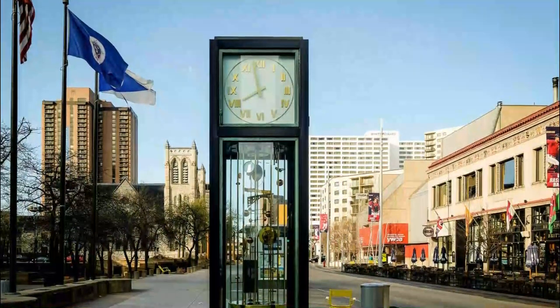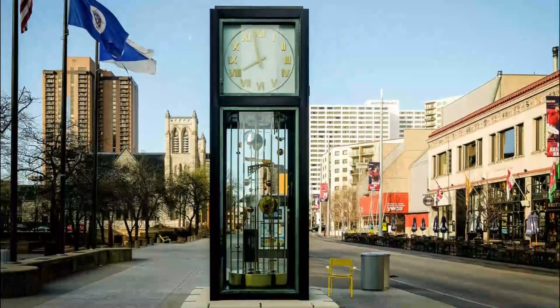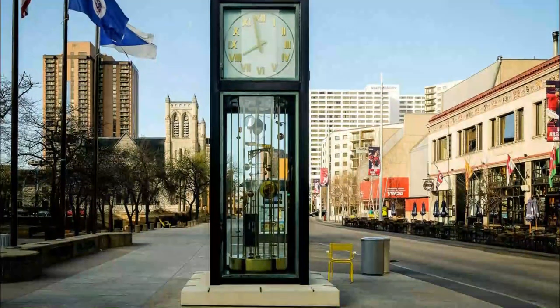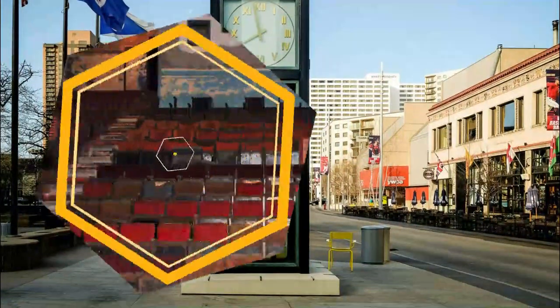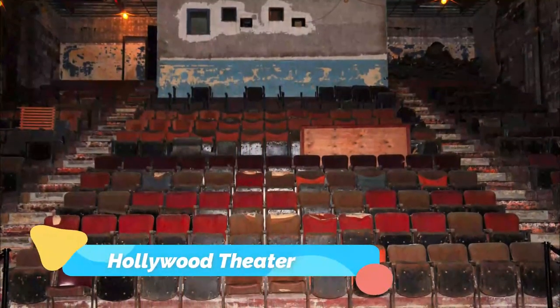Number seven: Sculpture Clock. The huge clock is over 10 feet tall and made up of more than 600 parts. Within its glass case is a brass mobile that is both hypnotic and beautiful.